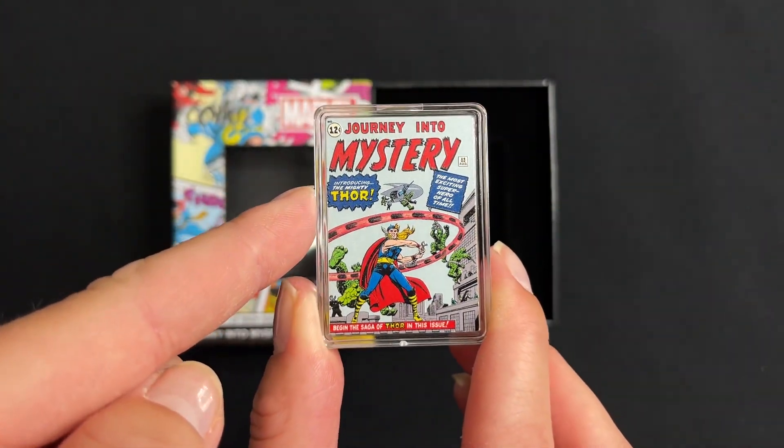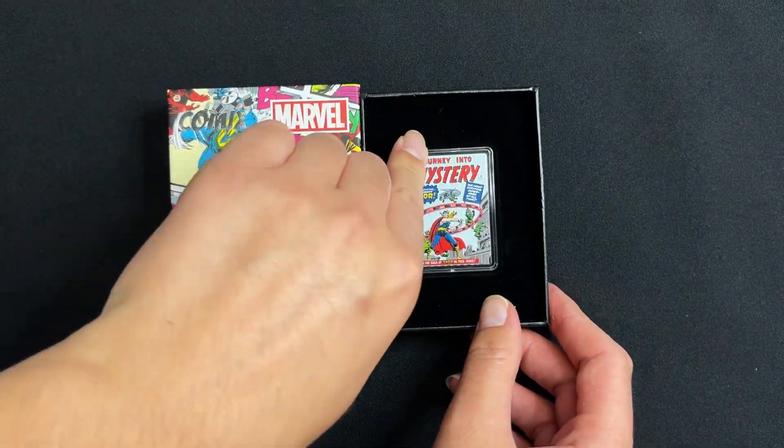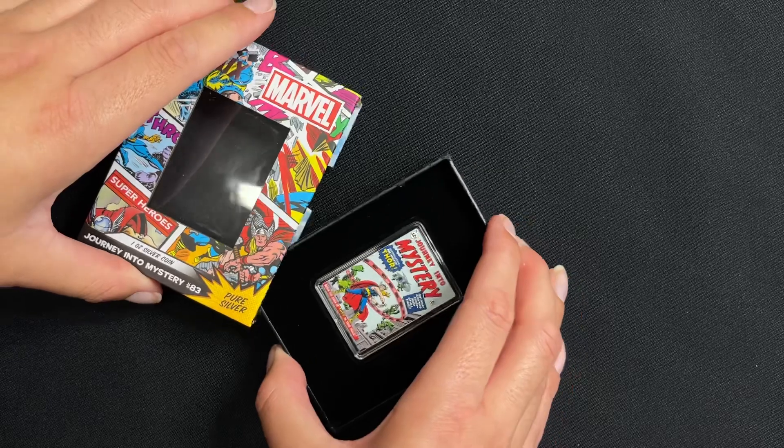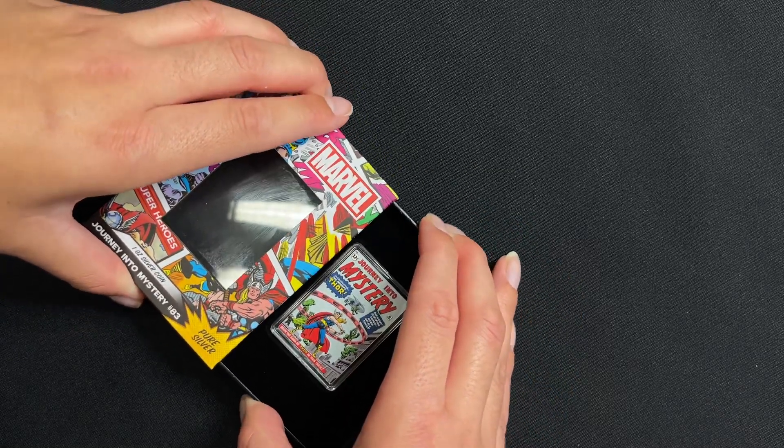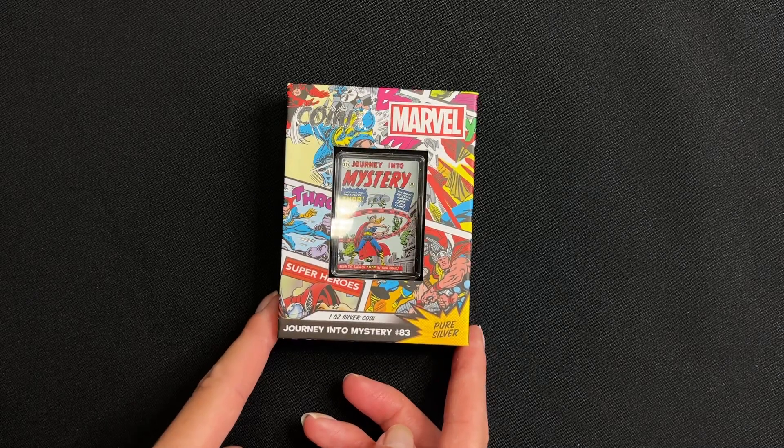And there we have our Journey into Mystery 83 comics coin. If you're a comic fan, this would be an awesome addition to your collection. Head to our website to order and subscribe if you'd like to see more coins.